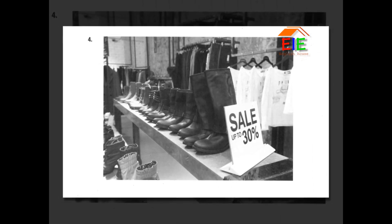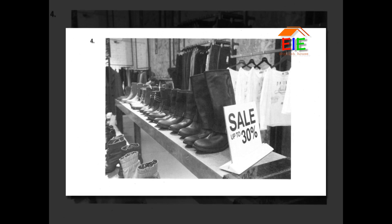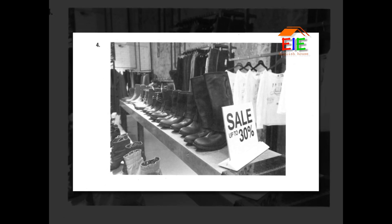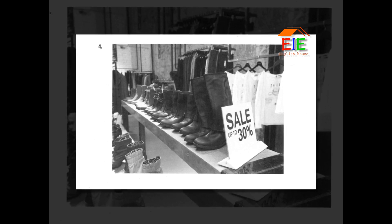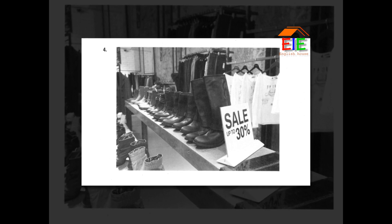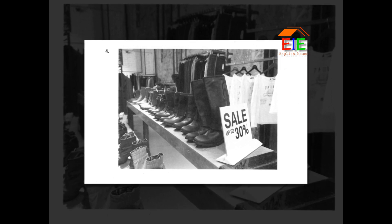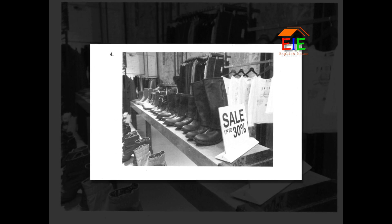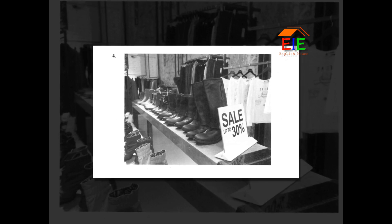Number 4. Look at the picture marked number 4 in your test book. A. There are boots standing on the floor. B. Some shirts are suspended from a rack. C. A sign has been placed in between some books. D. Shoes are being packed into boxes.